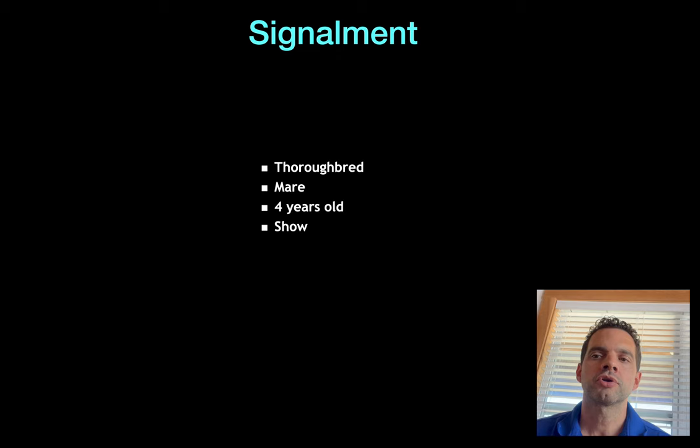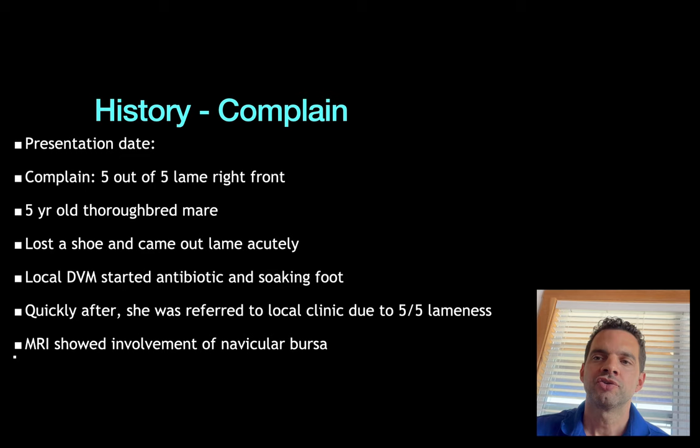The first case I'm going to present to you is Willow. Willow is a thoroughbred mare, four years old, used for show, who presented to the center with a complaint of five out of five lame on the right front. She presented because some time ago she lost her shoe and came out acutely lame. The veterinarian attended with antibiotics and soaking the foot, but she was not responding to treatment.